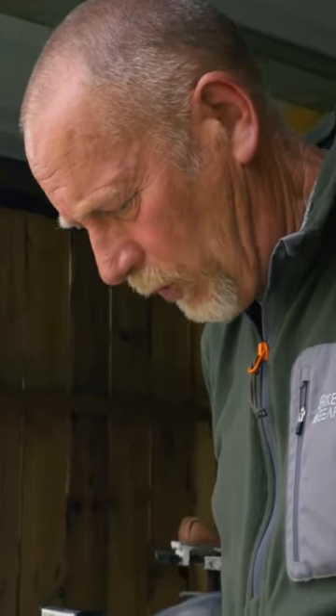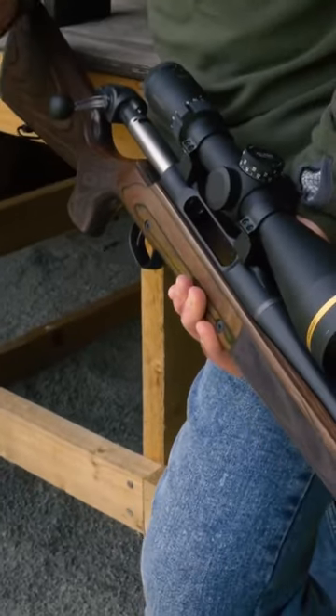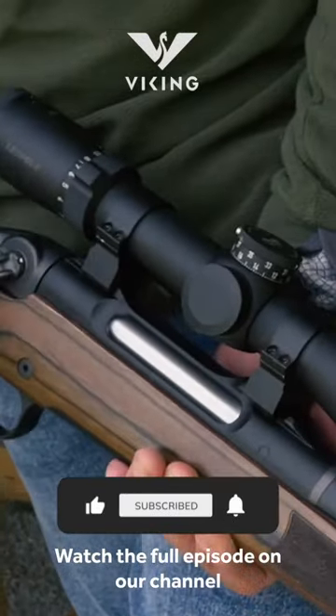Straight-pull action has been my preferred option and I do like it — I like the safety aspect of it. They're lovely and crisp, I just love that. I mean, that's Rolls-Royce. In a lot of rifles it's a bit robust and you've got to give it a bit of a slap, but that's lovely.